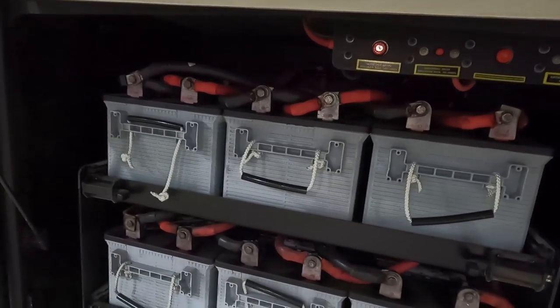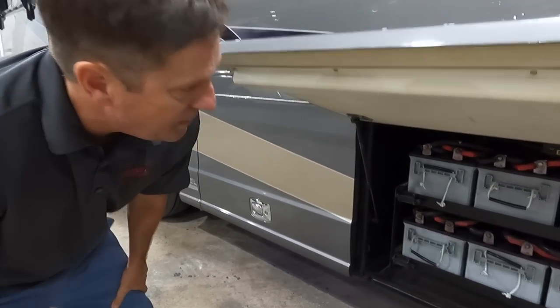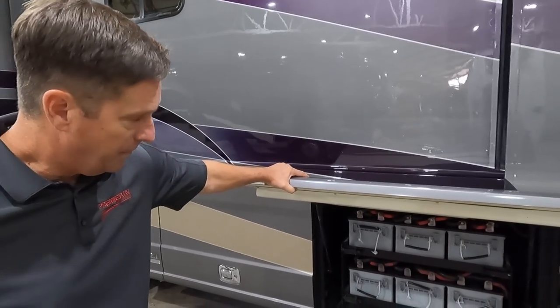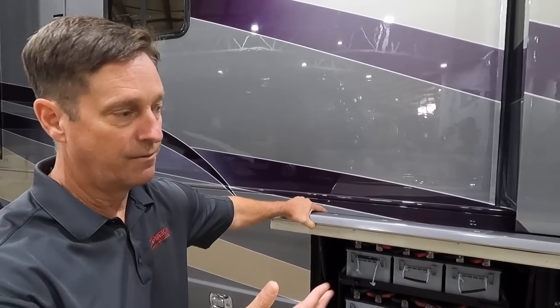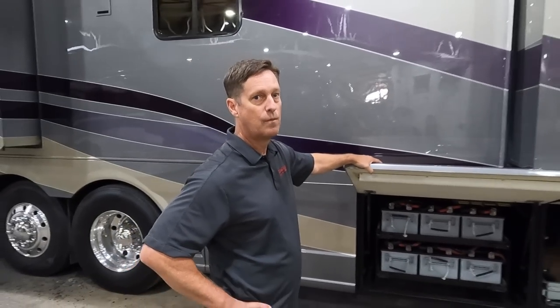Look at that house battery bank — six 8Ds, non-maintenance AGM. Since this is an all-electric coach, instead of four house batteries you get six. The owner says they're about two or three years old and tested well. We've already done an inspection on this coach — it's ready to roll, checked out extremely well. We have a great relationship with the owner; he's done service here for the last six or seven years. There's a lot of value in buying a coach from someone who has serviced it.